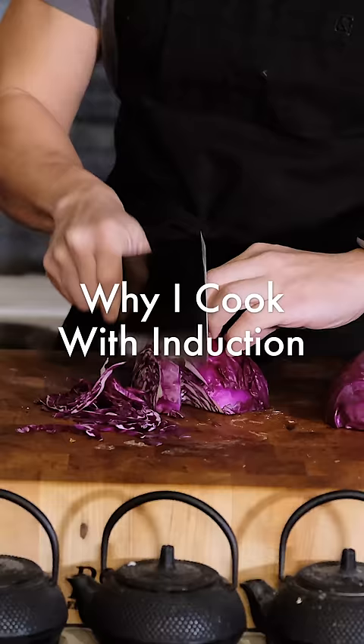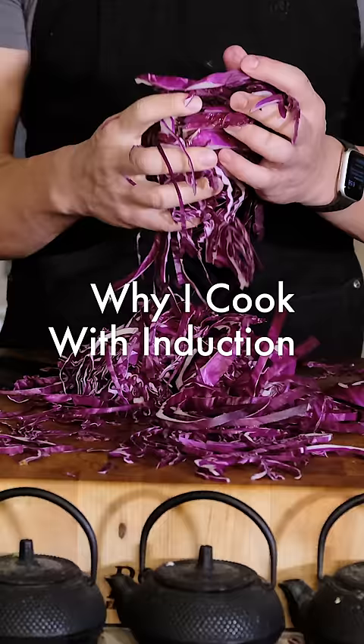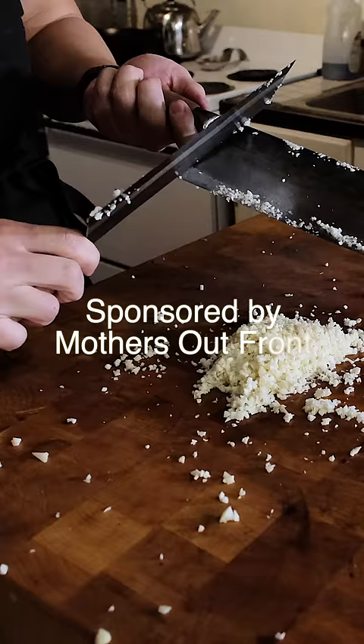When I started posting my cooking videos, one of the questions I wasn't really expecting to get was about the use of my electric burners.